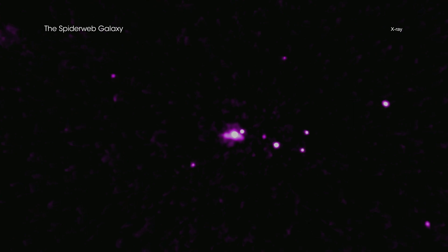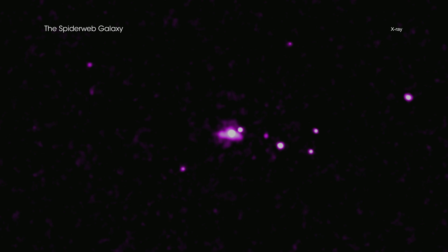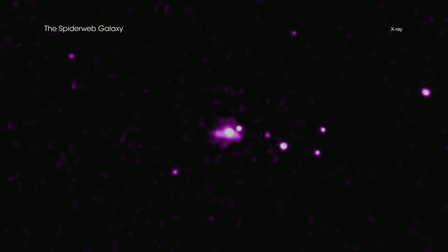The 14 sources detected by Chandra imply that about 25% of the most massive galaxies contain actively growing black holes. This is between 5 and 20 times higher than the fraction found for other galaxies of a similar age and with about the same range of masses.